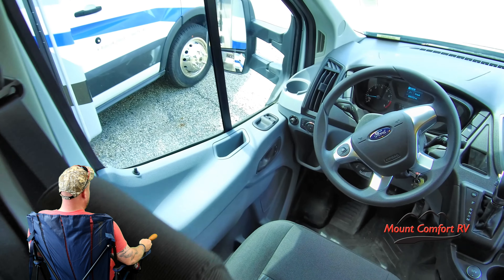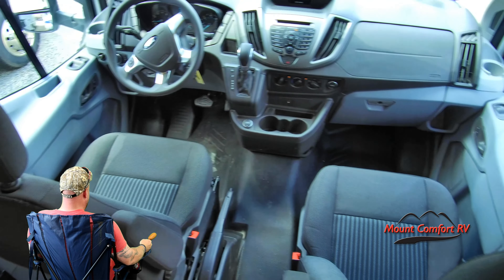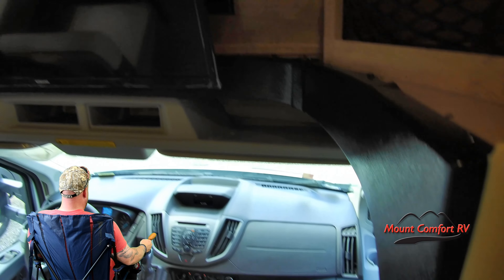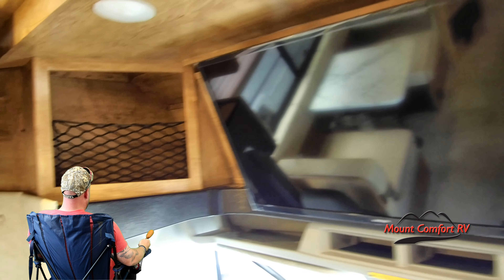Come on, show me that cockpit, Tony. Daggone, that reminds me of a race car in there! I like how you really get it going. I want to see the coach now — turn around, show me the coach, Tony. Oh, that TV's been to the library — it's a smart TV up there. I like that storage too, got the nets holding stuff in.